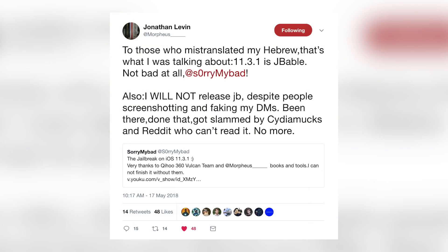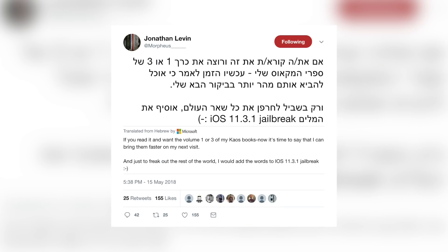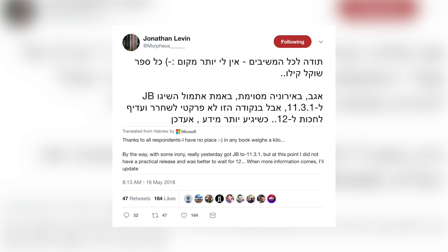After he tweeted out this 11.3.1 jailbreak video, Morpheus responded saying: 'To those who mistranslated my Hebrew — that's what I was talking about. 11.3.1 is jailbreakable, not bad at all, SorryMyBad. Also I will not release a jailbreak, despite people screenshotting and faking my DMs.' The Hebrew tweets Morpheus was referring to basically translated into saying that 11.3.1 is jailbreakable and that he achieved a jailbreak but will not be releasing it. So do not expect anything to be released by Morpheus.